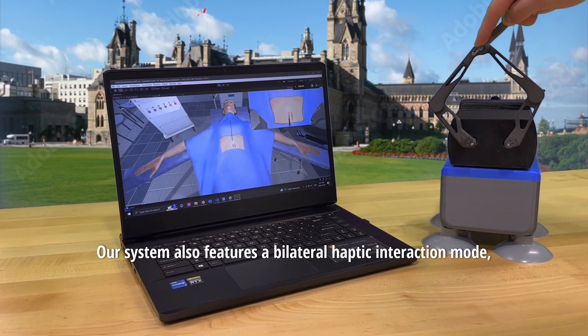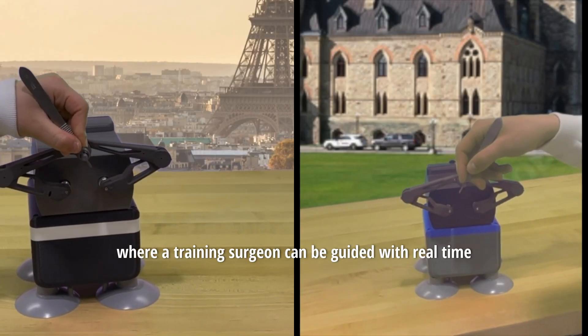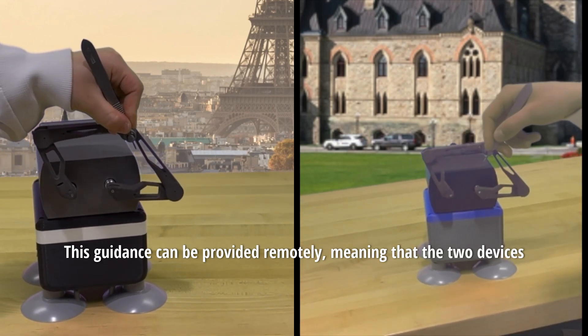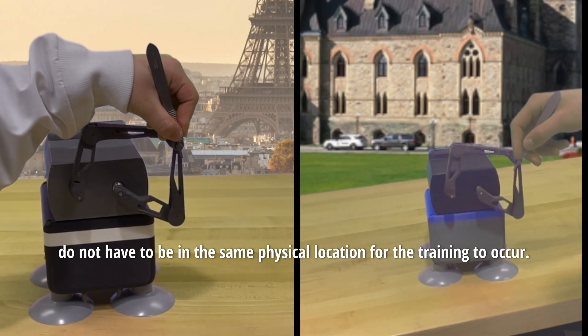To address the limitations of in-person surgical training, our system also features a bilateral haptic interaction mode where a training surgeon can be guided with real-time feedback through a surgical procedure by an expert surgeon. This guidance can be provided remotely, meaning that the two devices do not have to be in the same physical location for the training to occur.